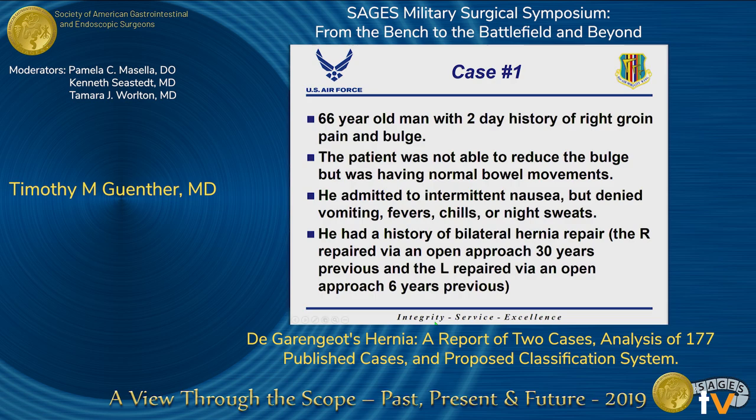A 66-year-old man presented to our local VA in Sacramento with a two-day history of a right groin pain and bulge. He was not able to reduce the bulge, and he had no signs of obstruction besides some intermittent nausea. He denied any vomiting or constitutional symptoms. His surgical history was only remarkable for a bilateral open inguinal hernia repair, with the right repaired 30 years prior and the left repaired six years prior. The patient was unsure if mesh was used in either repair.